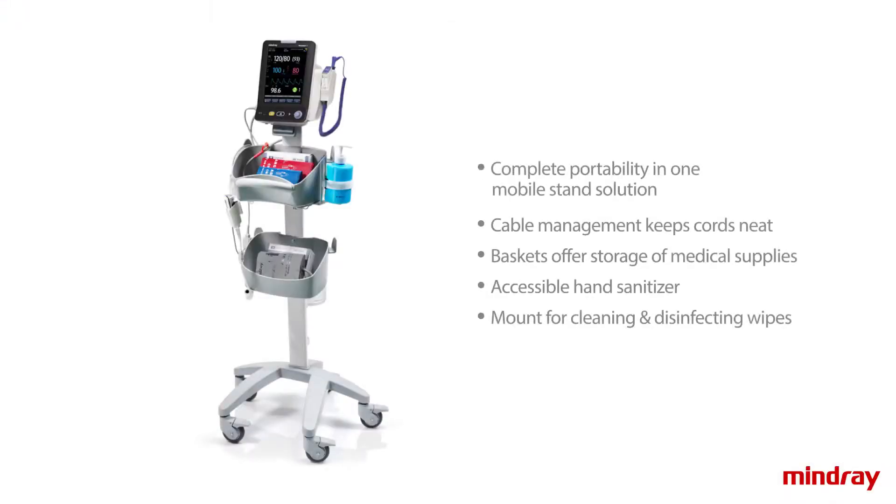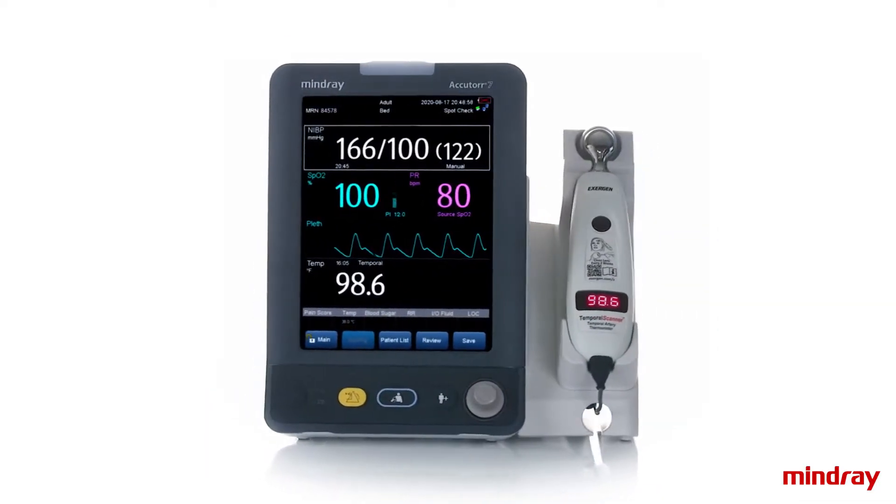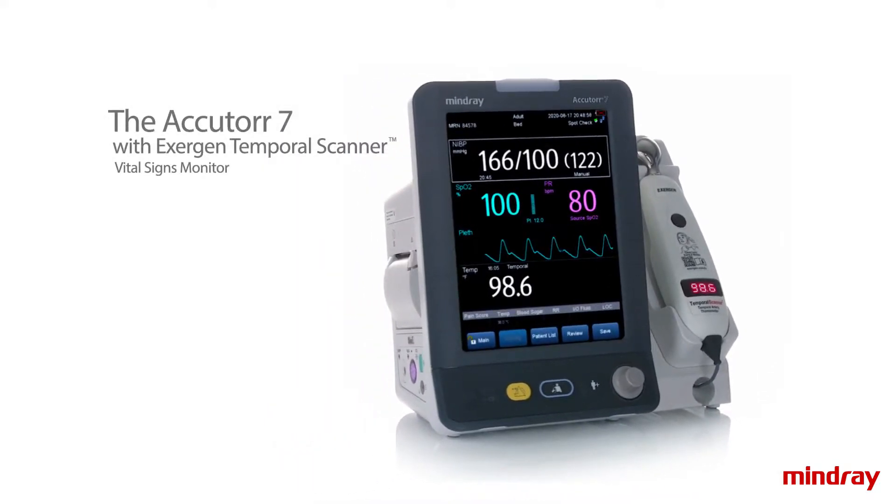Cable management rolling stand makes mobility seamless between patients, with wireless capabilities and real-time data posting at point of care to your EHR. The AccuTour 7 with integrated Exergen Temporal Scanner is a vital solution for delivering quality care.